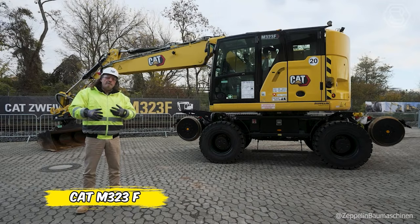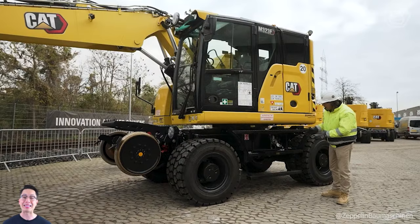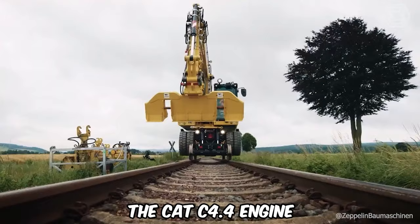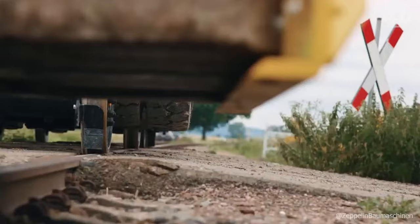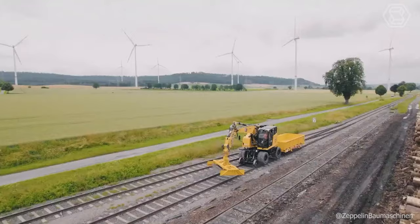The new CAT M323F is a versatile, high-performance railroad wheeled excavator that gives you the ability to easily move from road to rail without sacrificing productivity. The M323F Railroad Excavator allows you to expand your work opportunities to new areas. The CAT C4.4 engine and powerful hydraulics allow you to move material with speed and precision. Flexible machine configurations and a variety of attachments allow you to customize the machine to meet your needs.